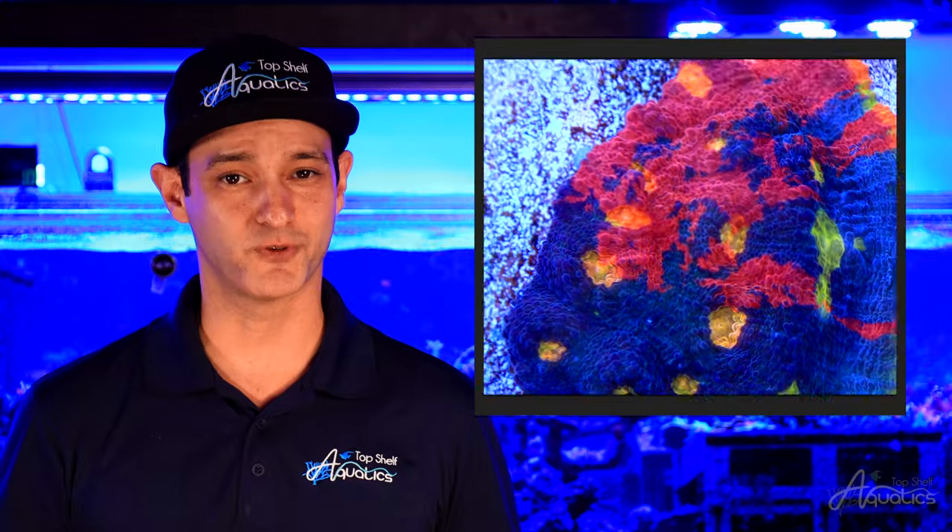Chalices prefer low to moderate lighting, ranging from 80 to about 120 PAR. The coral will quickly let you know if the lighting is too intense by compressing its tissue against the skeleton. Chalices display their best colors under a blue light spectrum.